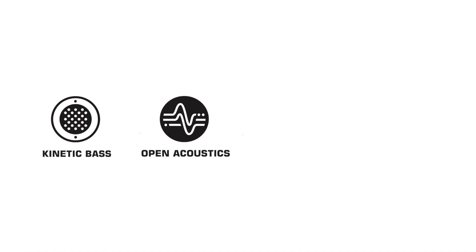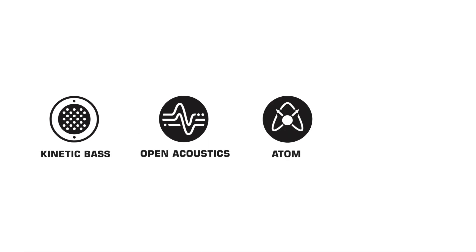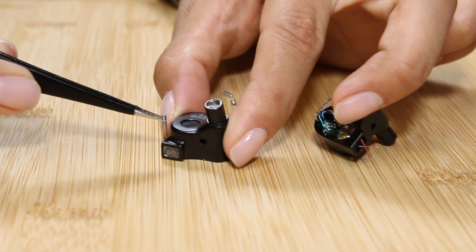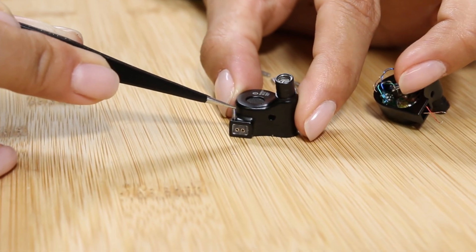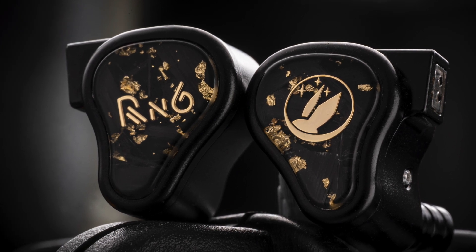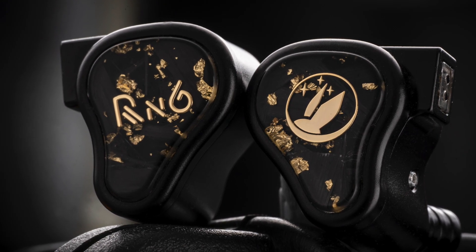Along with the rest of the Frontier series, the Radon 6 also features a proprietary open acoustic system, atom venting, and rigid technologies. The universal Radon 6 comes in an all-new satin black aluminum shell design with gorgeous sapphire crystal glass faceplates and an exclusive pure silver oxygen-free cable.